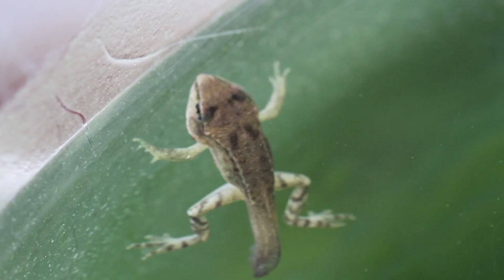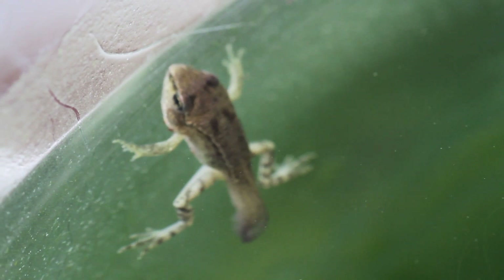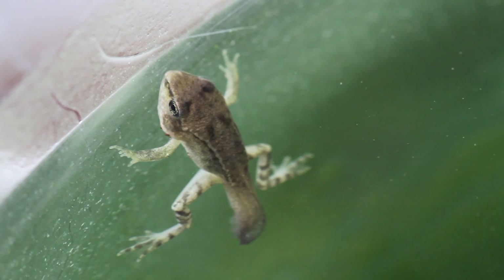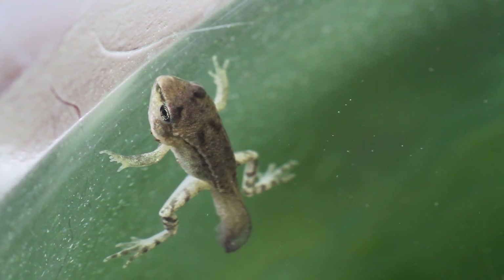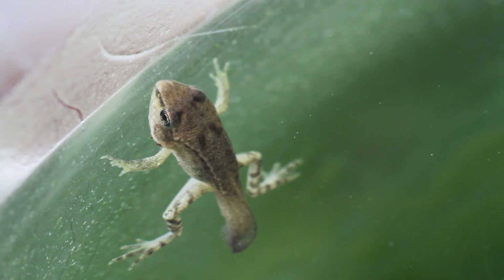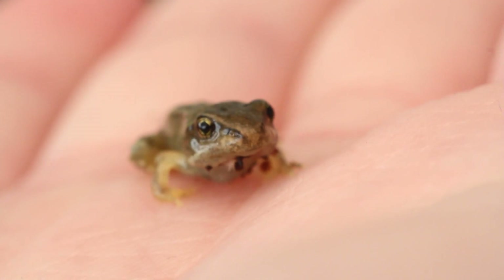Another thing that obviously changes around this time is the tail starts to get absorbed. They will still use it — they look funny when they have all their legs and their big old tail — but they'll start to absorb it. It will look more sort of small and withered and a little bit black, and then eventually it goes and you're left with a little froglet.